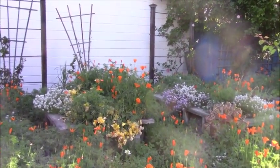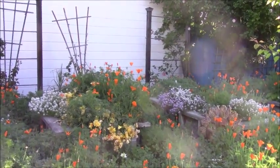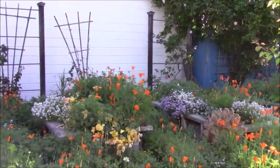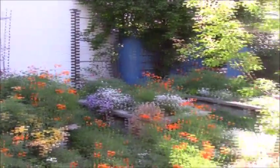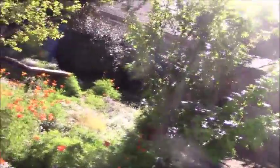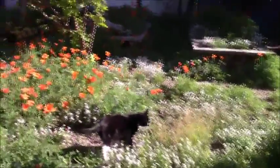By the time I realized I should probably divide the freesias up and start putting them somewhere else and give them to friends, they were already getting ready to bloom, so I said I guess that's too late. In the afternoon when the sun comes out even more, the California poppies are going to open up. At nighttime these close up a little bit, and then in the daytime they open up when the sun hits them.